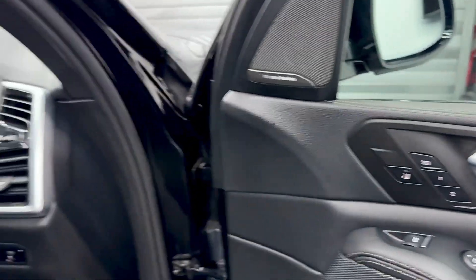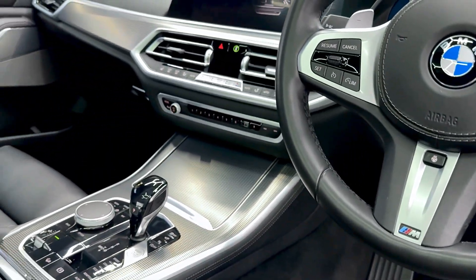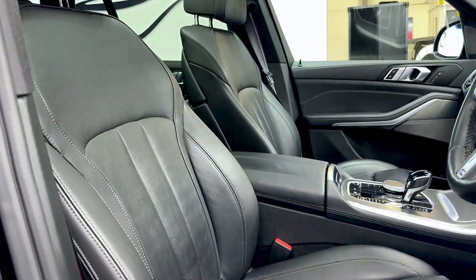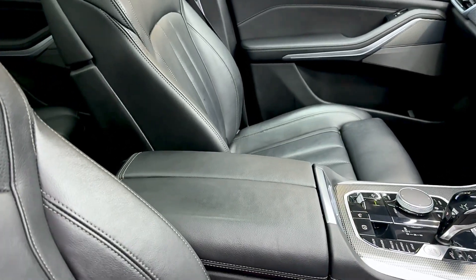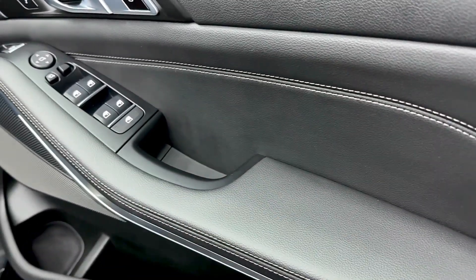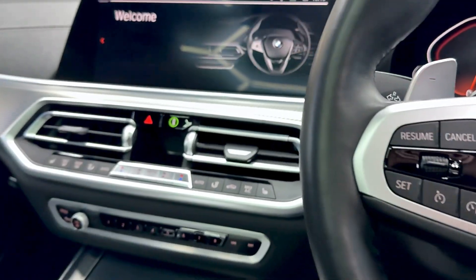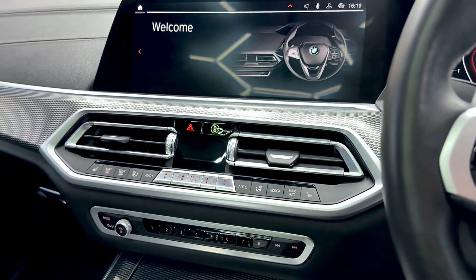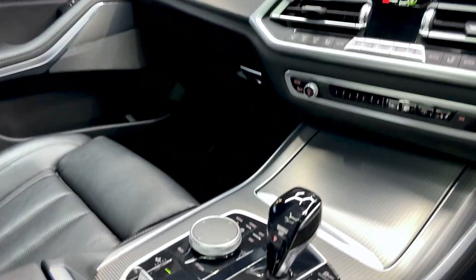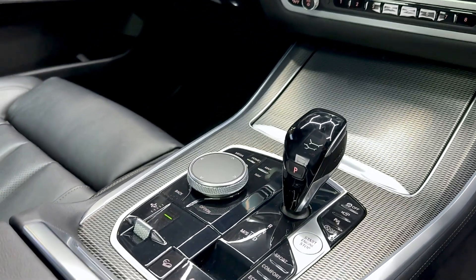It's got the Harman Kardon sound system, head-up display, heated steering wheel, heated seats. They have the comfort seats with lumbar support. And because it's got the heat plus pack, you get a heated centre armrest and also the door armrests are also heated. It has the 360 cameras, Park Assist, Apple CarPlay, Bluetooth, M Performance sports exhaust as well.